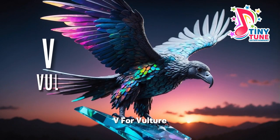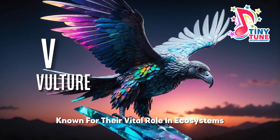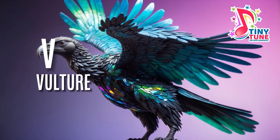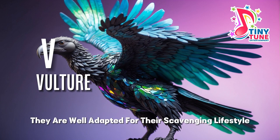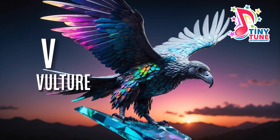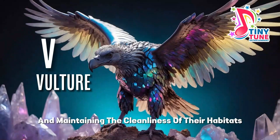V for vulture. Vultures are large scavenging birds known for their vital role in ecosystems as nature's clean-up crew, with distinctive bald heads and sharp beaks. They are well adapted for their scavenging lifestyle, playing a crucial ecological role by feeding on carrion, helping to prevent the spread of diseases and maintaining the cleanliness of their habitats.